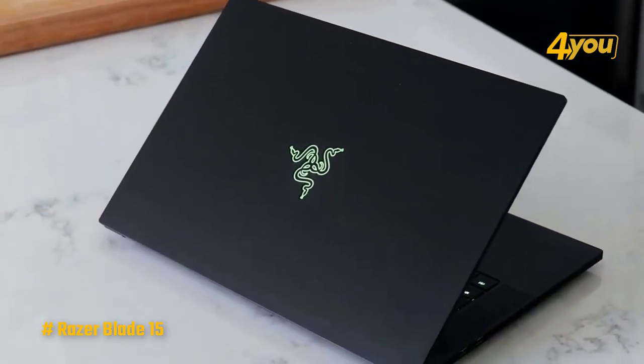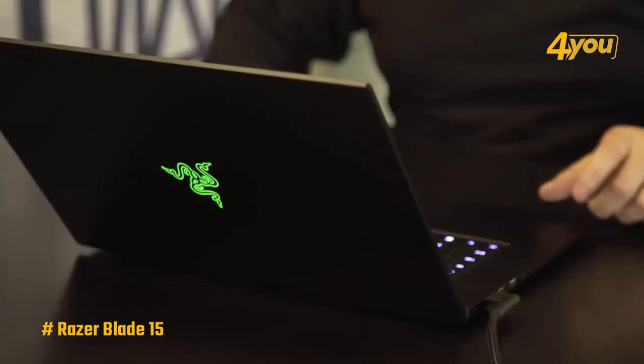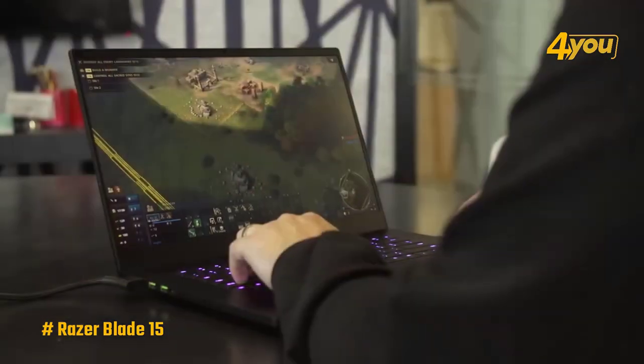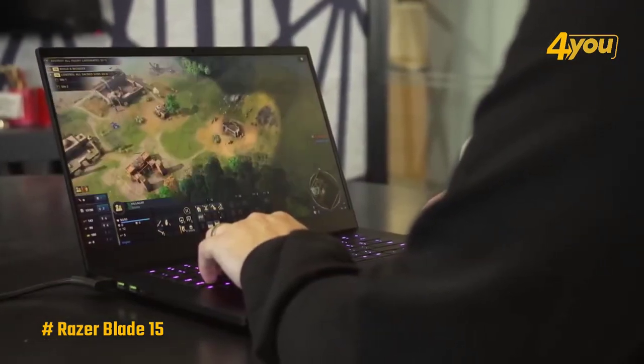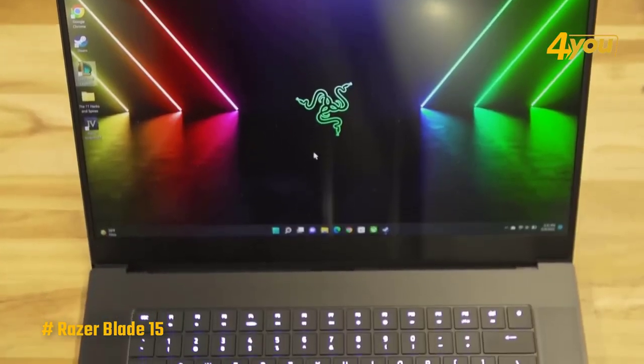Another noteworthy feature of the Razer Blade 15 is its heat management system. Even during intense gameplay, the laptop remains cool and silent. Because of its advanced cooling technology, you won't have to worry about your laptop overheating and causing damage to the components.